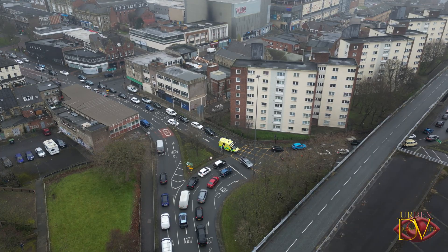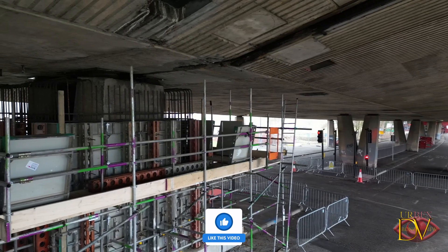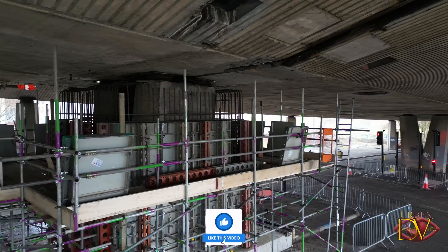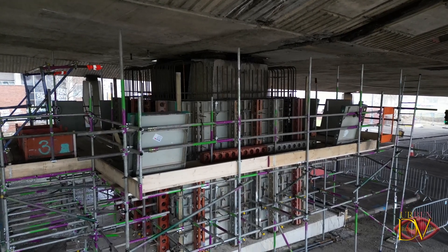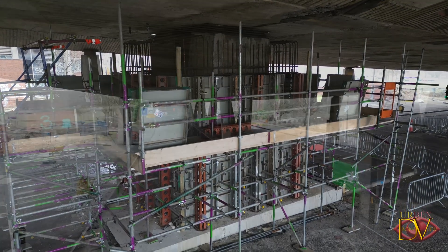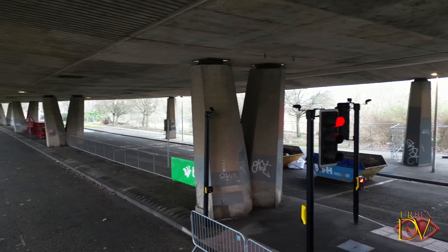This week, engineers have started work on encasing two central pillars under the flyover in concrete. This is a crucial step in removing the temporary props that have been in place since December. The process will take a few weeks because the concrete needs to cure, and colder temperatures may slow things down a bit.